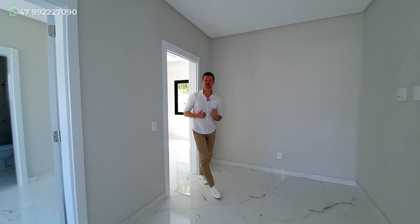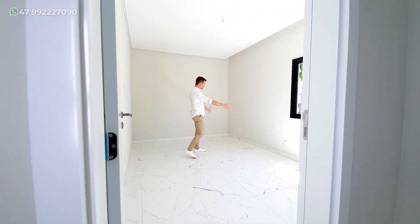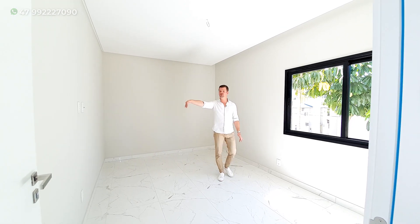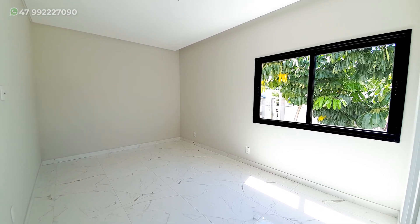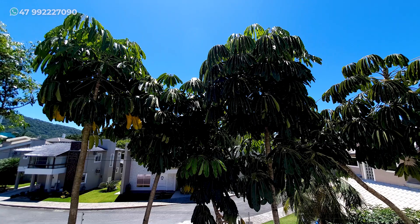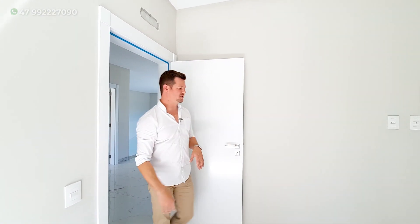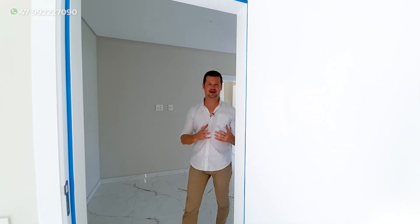Vou mostrar para vocês agora a terceira suíte. Nós temos um espaço para a cama logo aqui ao centro, e ainda tem todo o espaço de circulação onde você pode colocar armário desse lado e até mesmo naquela outra parede. Aqui nós temos o banheiro também, já com um nicho colocado, esquadrias pretas, combinando muito bem com o tom mais cinza da parede e com o gesso branco. As portas também todas clarinhas, deixando a casa bem clean.